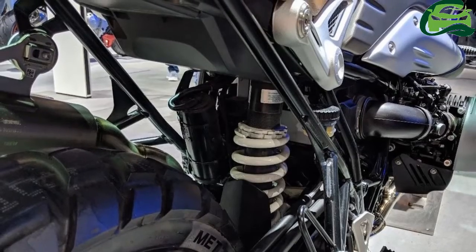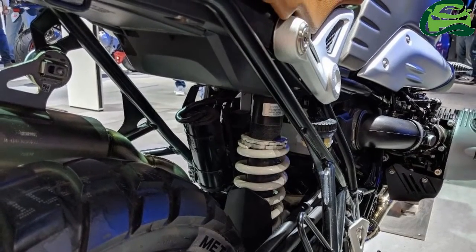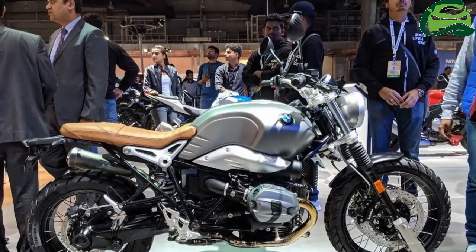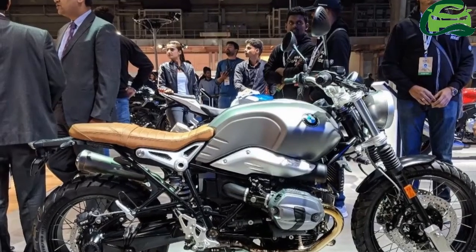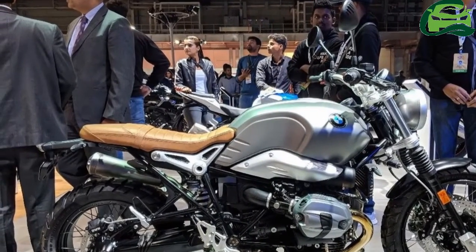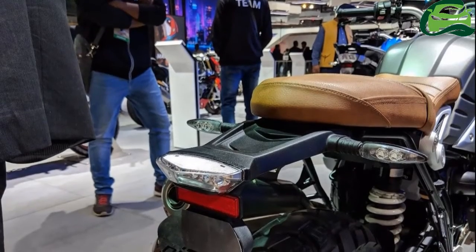Coming to the suspension, the BMW R9T Scrambler employs a 43mm front telescopic fork with gaiters. The rear comes with BMW Motorrad's paralever with central spring strut. Its spring preload is steplessly adjustable by hook wrench, and the rebound is adjustable as well.